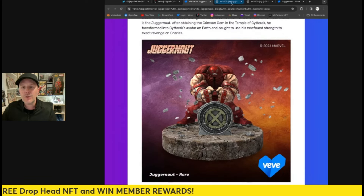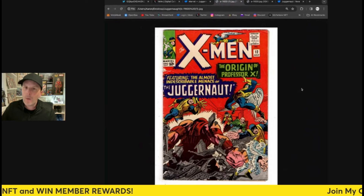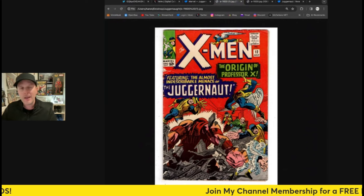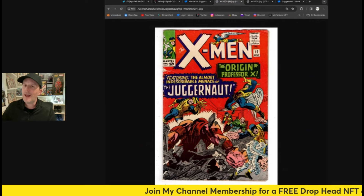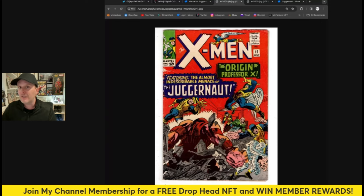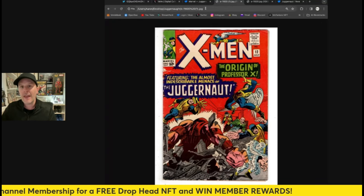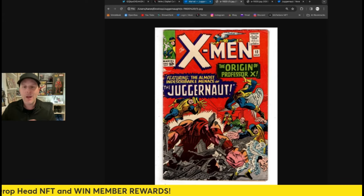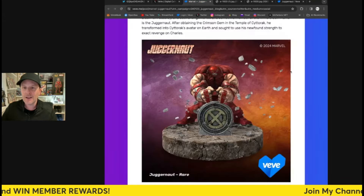If you want to look at his original comic book, it's X-Men issue 12. You can find this comic book online on eBay for about $500 to $600 US for a raw copy. This comic will likely show up on VeVe at some point — stay tuned for that. But that's his first appearance right there, and this is his first appearance in NFT form here on the app — really cool.